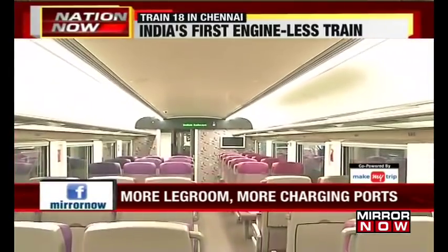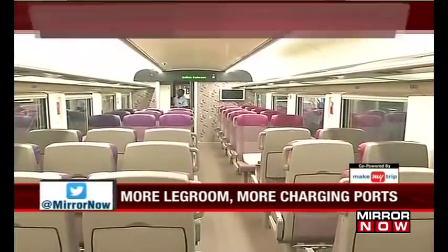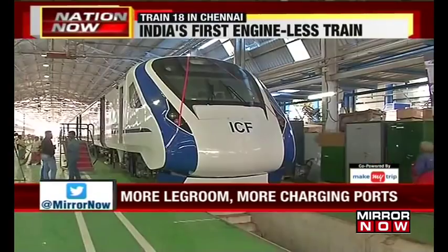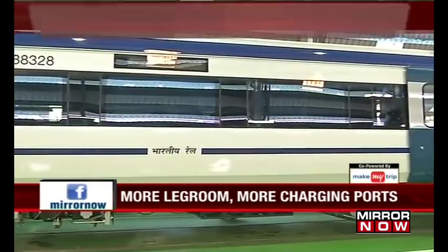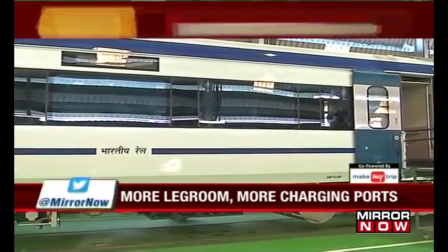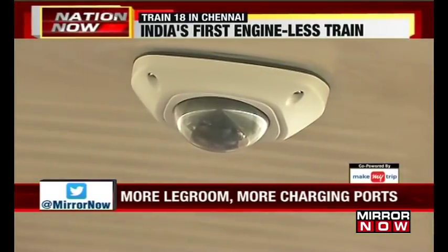While the coach comes equipped with luxurious fittings, it has also significantly invested in safety. Automated sliding footsteps — a first in Indian trains — will form a temporary bridge between the train and the platform to prevent any accidental slip. Emergency talkback units and CCTVs are also provided in all coaches.